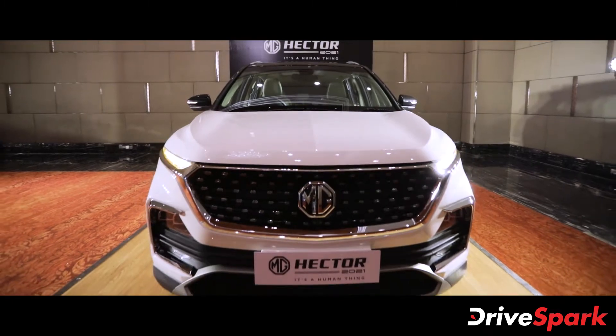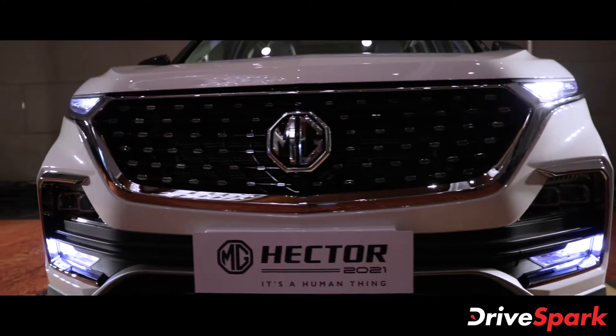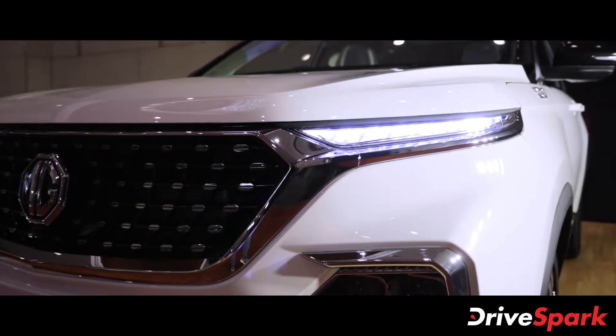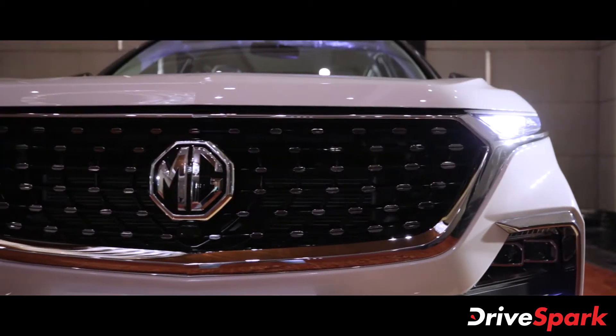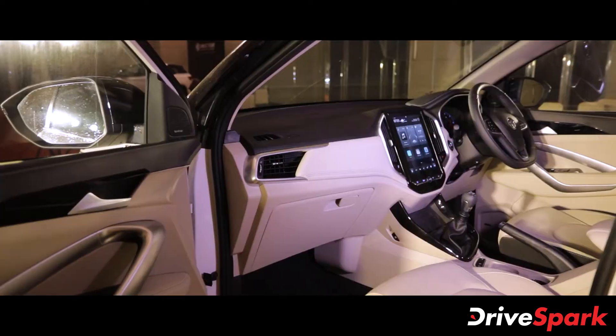The 2021 Hector facelift SUV also continues to be offered in the same four variants: the Style, Super, Smart, and the Sharp. Prices for the new 2021 MG Hector facelift start at Rs 12.89 lakh for the base spec, while the range-topping trim comes in at Rs 18.32 lakh. All prices are ex-showroom India.